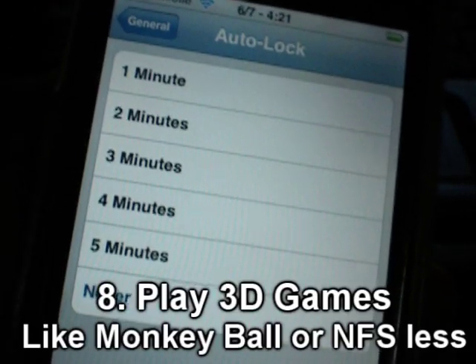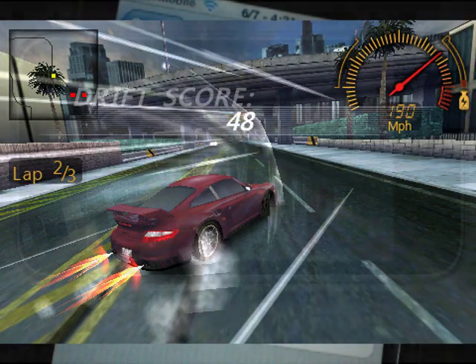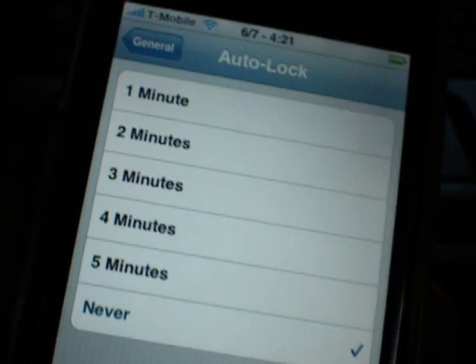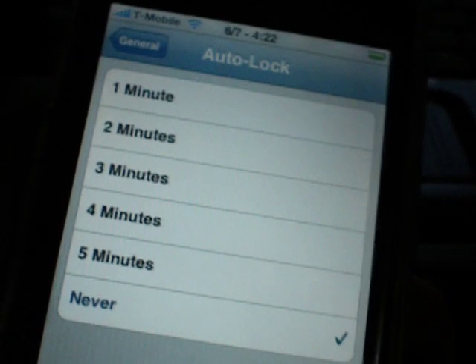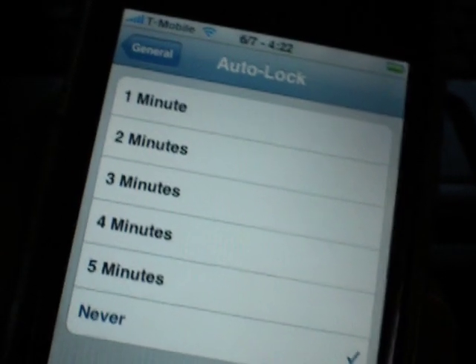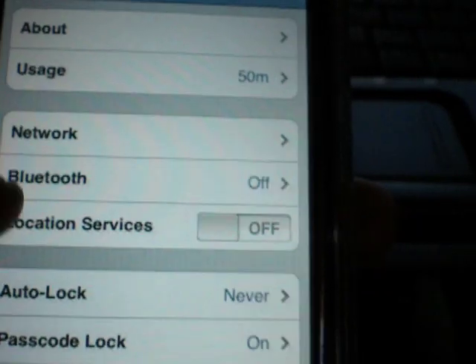Games with 3D — like the 3D rendering — like Need for Speed, Super Monkey Ball, games like that. The article on Gizmodo says that using the graphics chip will crank up the power usage. I do notice that when I play a game like that, even for just 15 minutes, my battery goes down to like 75%.